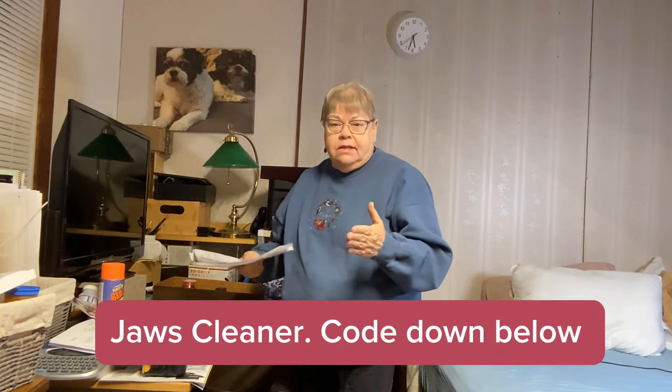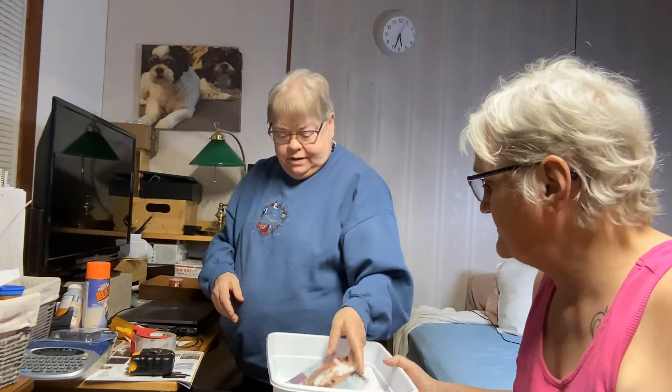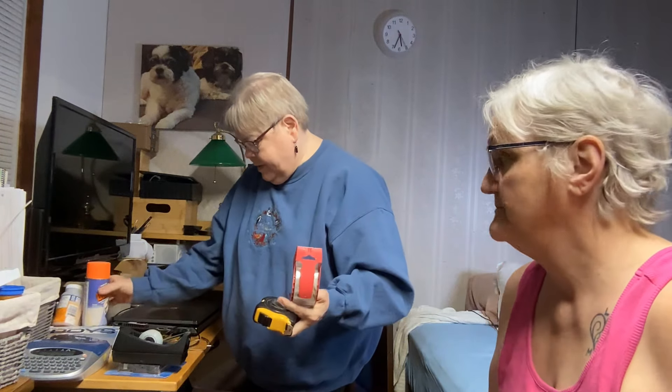I also want to say about the JAWS cleaner — if you watch us every time we're cleaning, that is exactly what we use. A friend of mine came to the house and used it. The lady that comes in and does my floors says, 'What is this orange stuff you're using? It's fabulous!' I said, 'That's JAWS.' I hope you try it too because you're gonna love it.